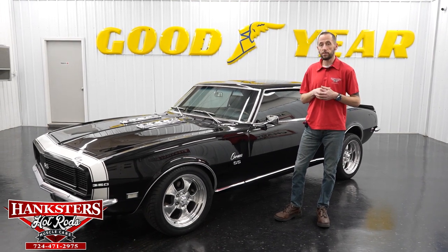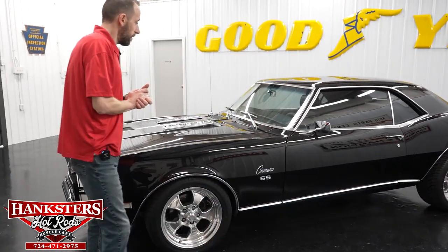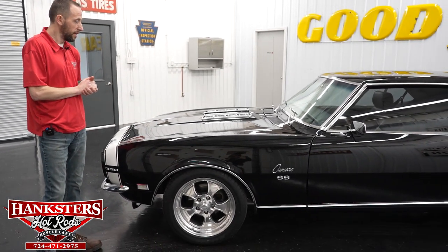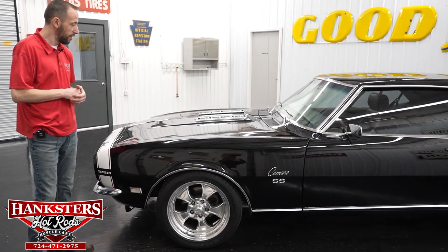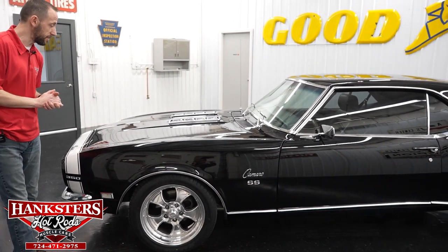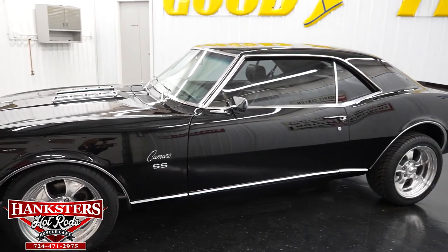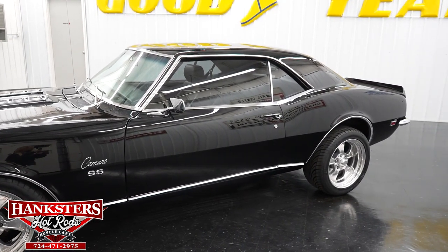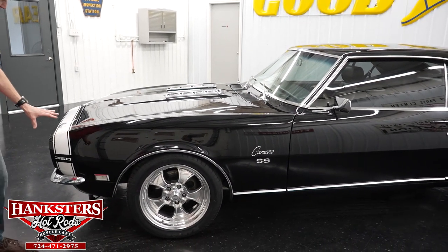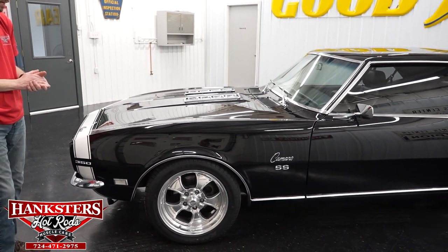Without any further delay, we're going to go over our newest edition — it is a really beautiful one. What we have here today is a 1968 Chevrolet Camaro in the RS/SS style. This car is just in great, beautiful condition. First thing you're going to notice is the paint. It is black and just beautiful on the car — very shiny, very smooth. We also have the white nose stripe here, and that is very smooth and shiny as well. The paint is in great shape.